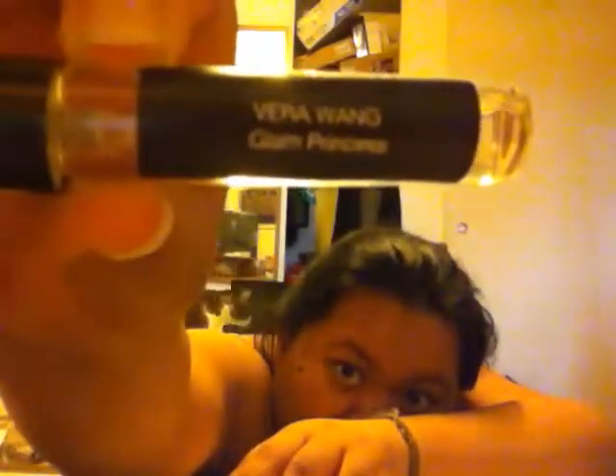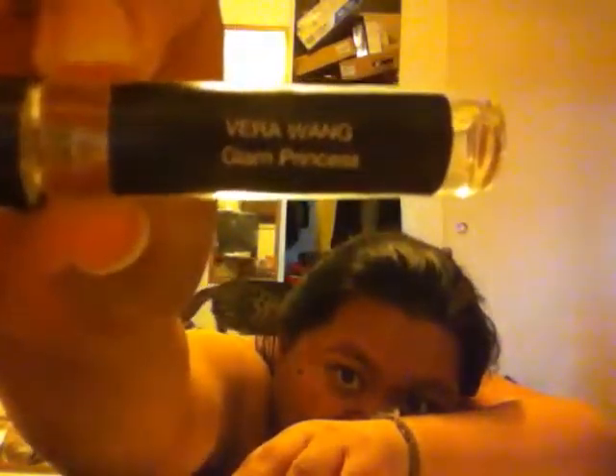Let's get this open — it's open. This month's perfume is — I can't read it — Vera Wang Glam Princess.